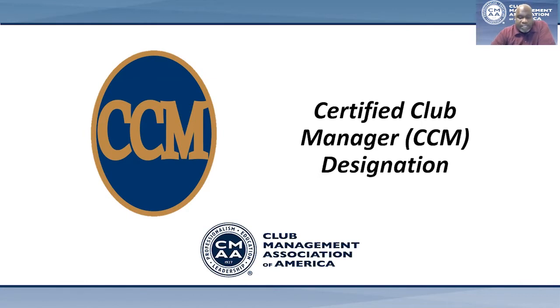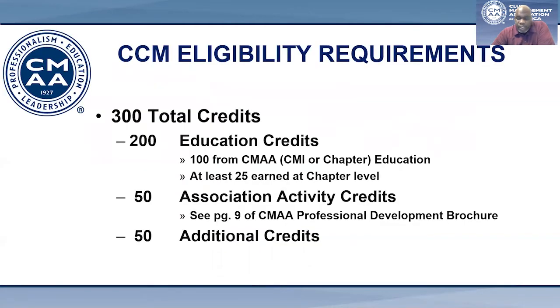Earning the CCM designation is a combination of attaining the appropriate education and passing the CCM exam, which I'll touch on a bit later in my presentation. First, let me give you a brief overview of the eligibility requirements. You can get this information from our website. To be eligible to sit for the exam, you must have met the following five eligibility requirements.